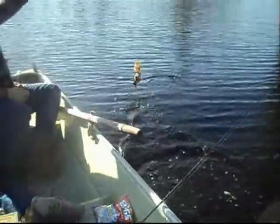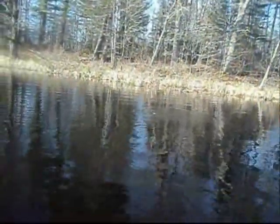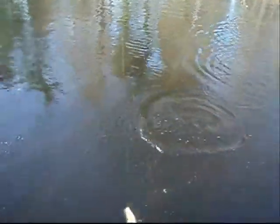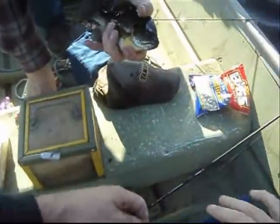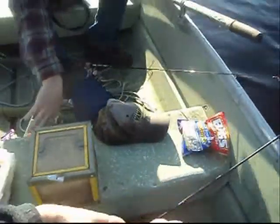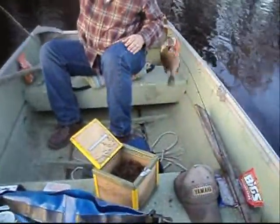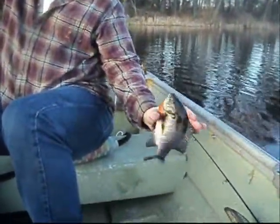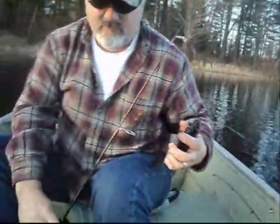Oh, that was a nice one. You got it rolling? Got it real close to you. Not quite as big as the other one, buddy. Nice kill. Another nice slab. Look at the color in that thing. That's a pretty one.